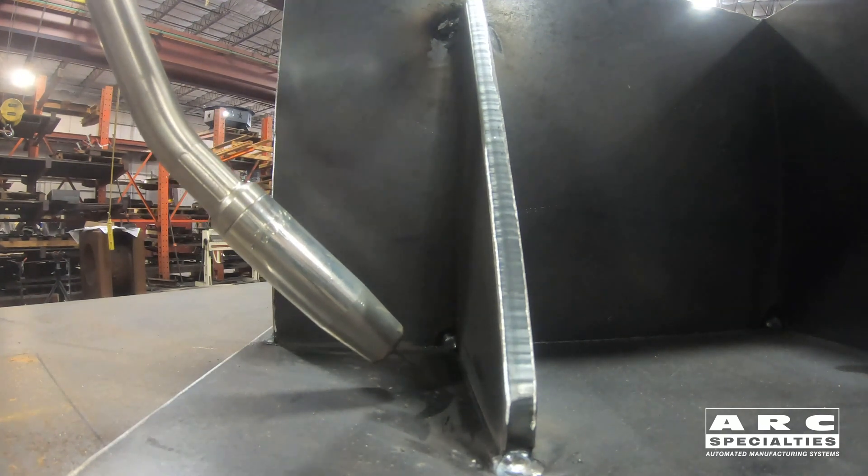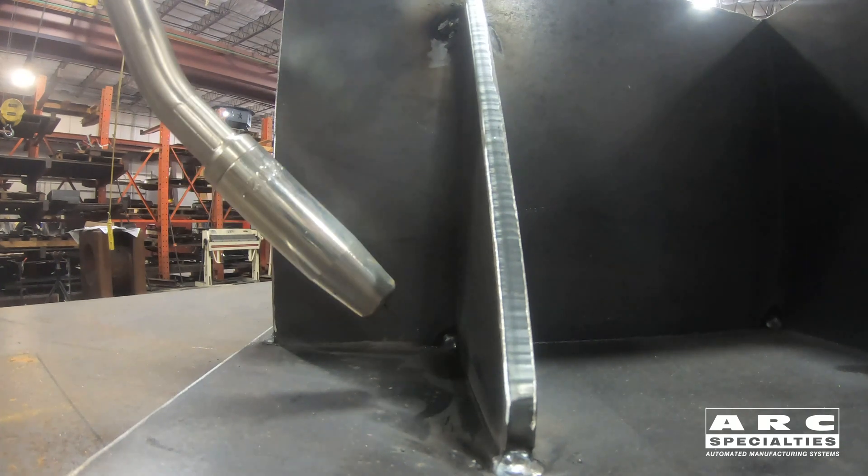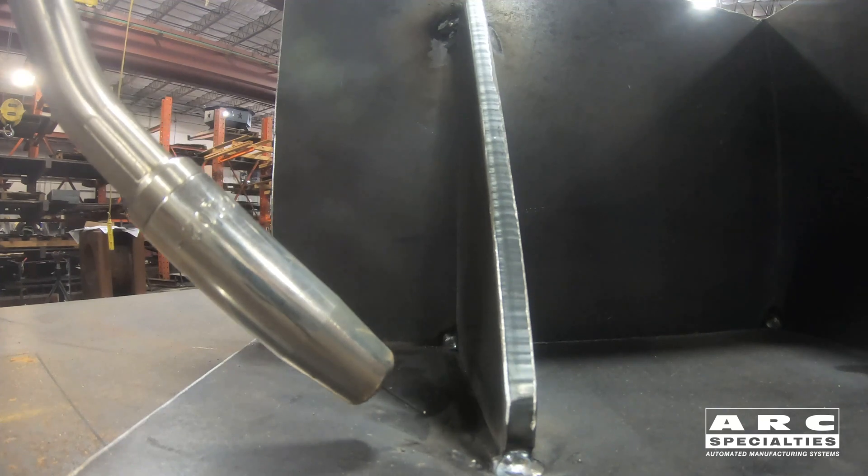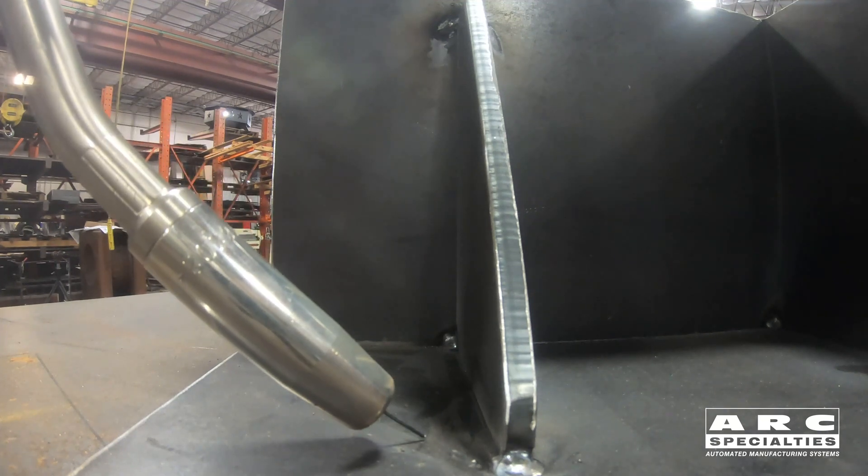After it confirms the position of the weld joint, it's going to dry run this part just to confirm that we've got the program we want, and then we'll do a hot run of the weld.